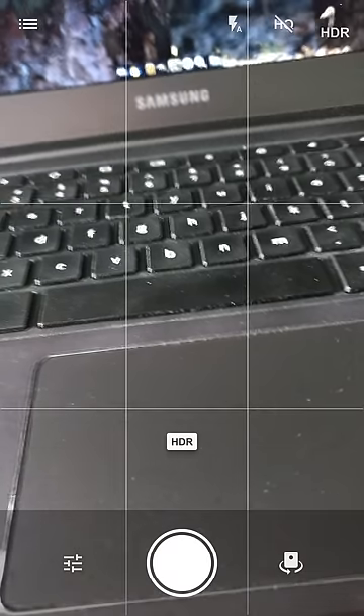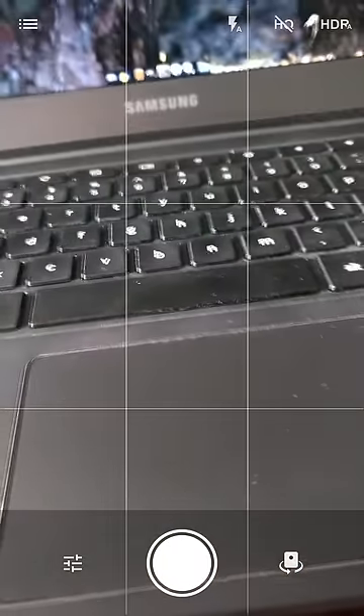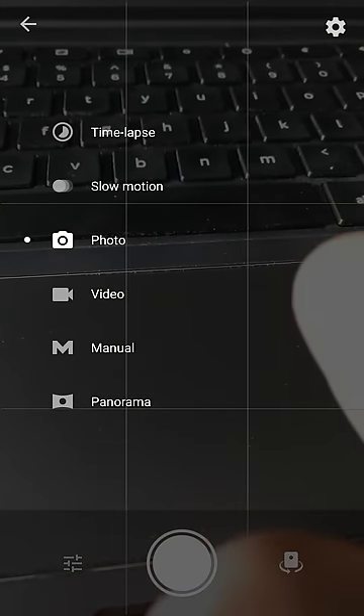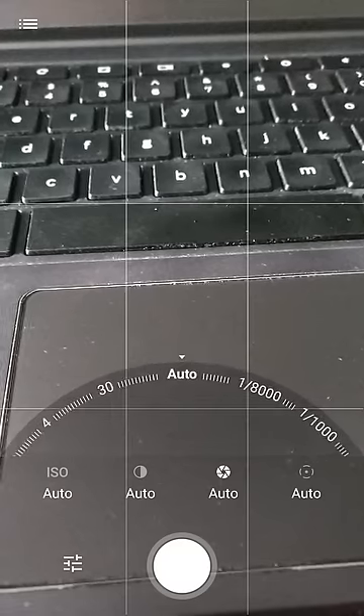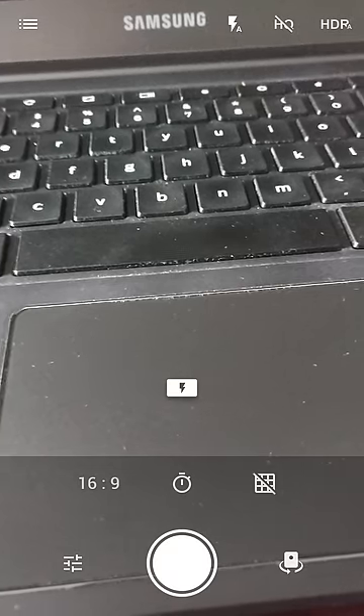When I swipe from left to right, I can open the default camera, which offers auto HDR mode, HDR, and no HDR. There's also a high quality picture mode which disables HDR. The stock camera offers time-lapse, slow motion, video, manual, and panorama. So if you want to adjust the various features of your picture you can easily make those adjustments. You can also turn on and off grid lines, set a timer, and your aspect ratio.